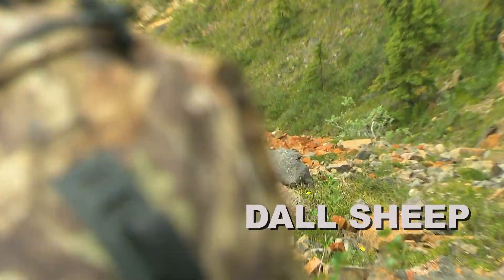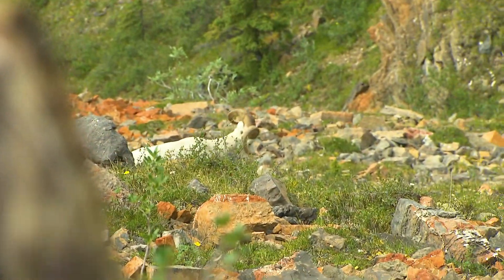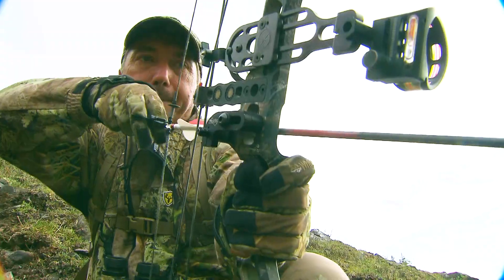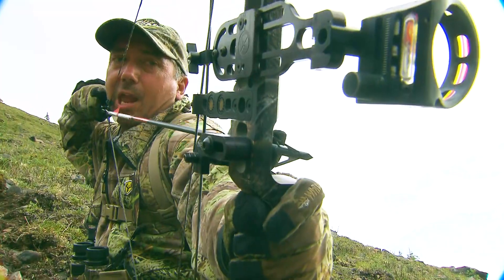Today's modern archery equipment is very effective. In my on-the-clock videos, we count the seconds it takes for a well-placed arrow to do its work.